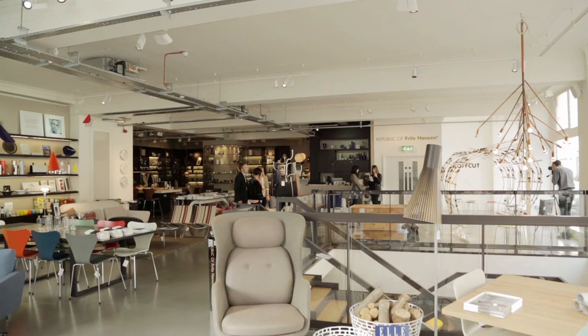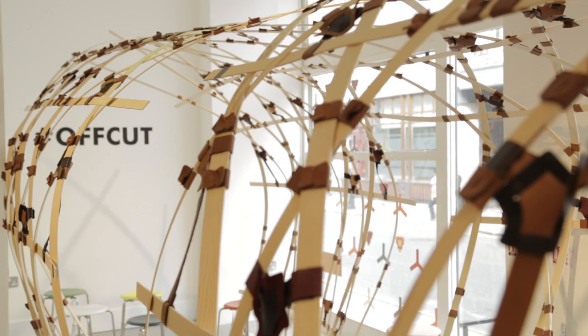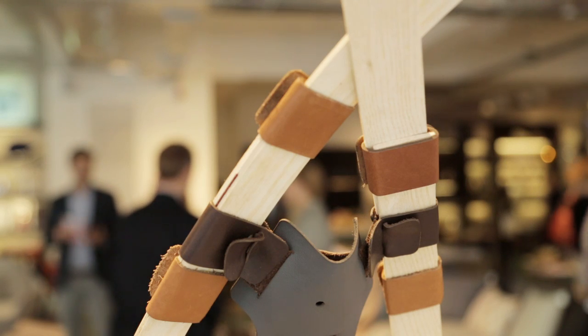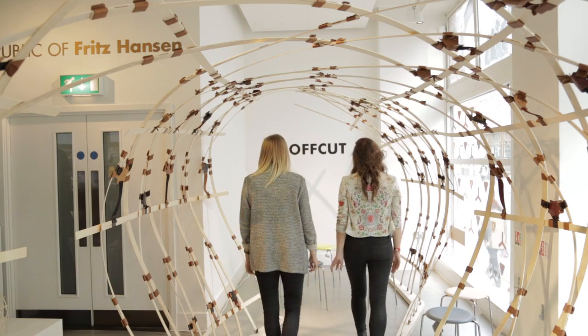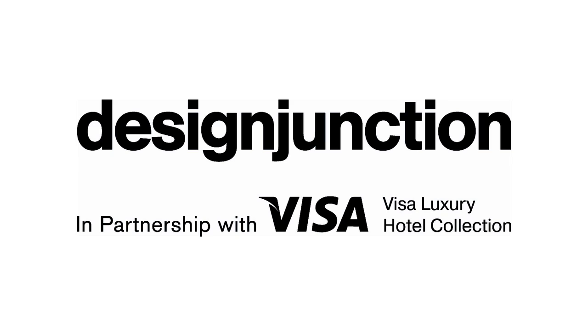We are at the Fritz Hansen store on Margaret Street, unveiling our off-cut structure. This is a structure made out of our waste veneer and leather materials from our production facility in Denmark, and the whole idea behind it is an exploration into the reuse of waste materials.